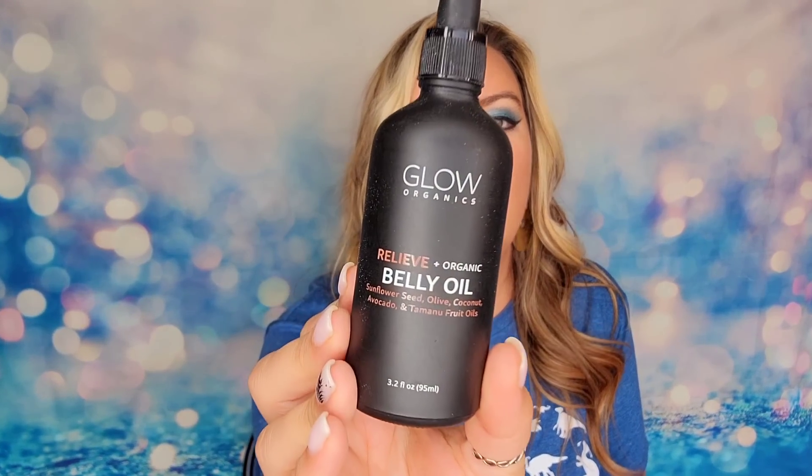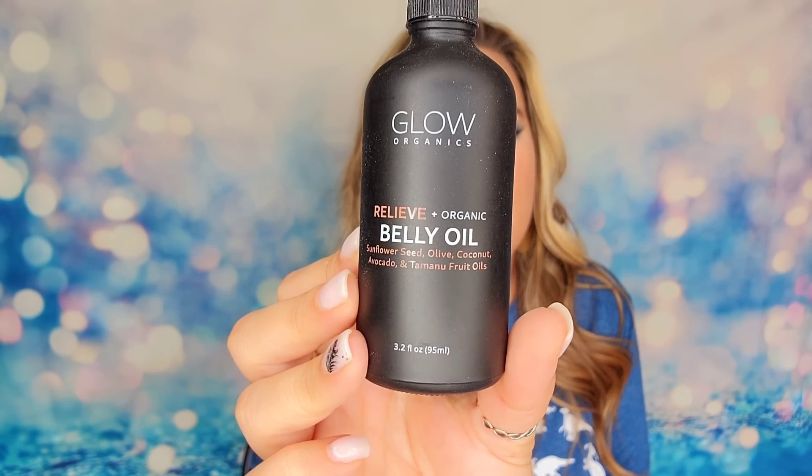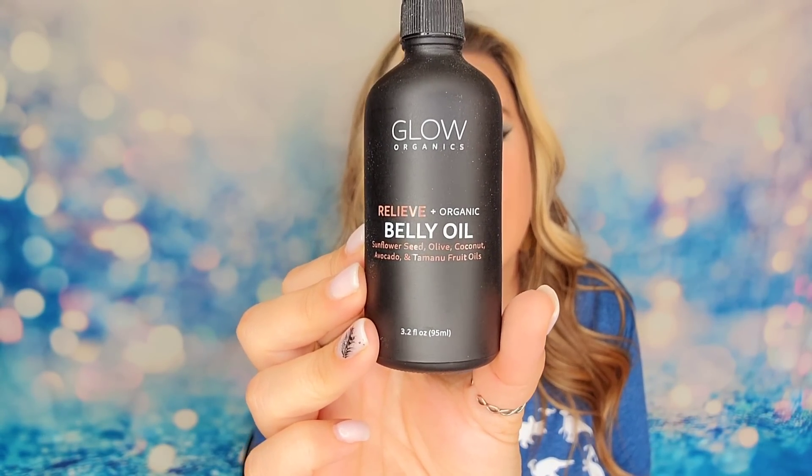The next item is from Glow Organics and it's a belly oil — 3.2 ounces. You'll apply three to four drops into the palm of your hand and massage it onto your belly, hips, or breasts using light circular motions. This is safe to use during pregnancy and even postpartum. Again, it is all natural — orange oil, olive oil, avocados, sunflower, coconut oil. Nothing fake or phony in here. No synthetic fragrances, no parabens, no gluten. So this is safe for baby and you.